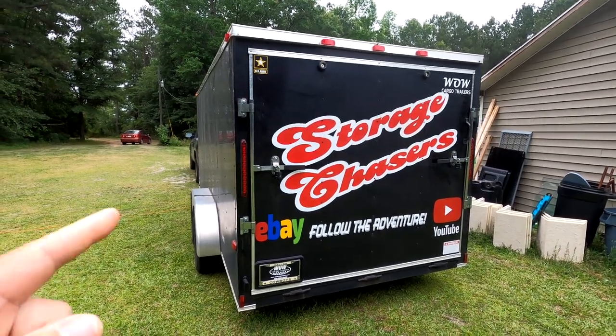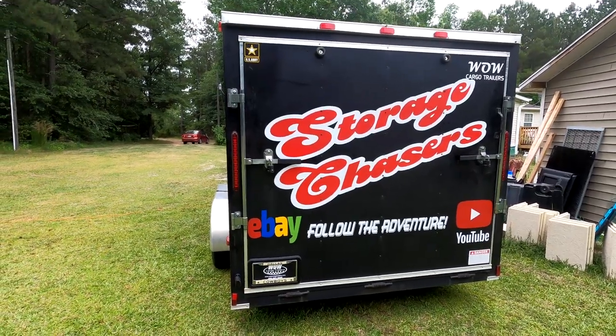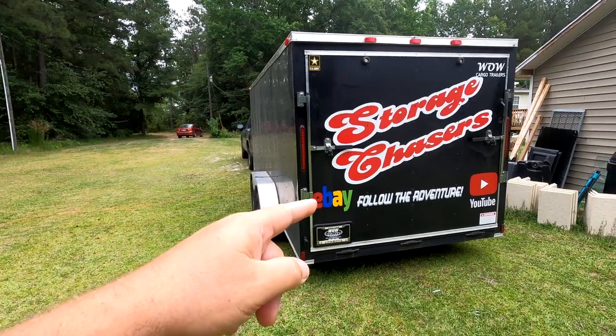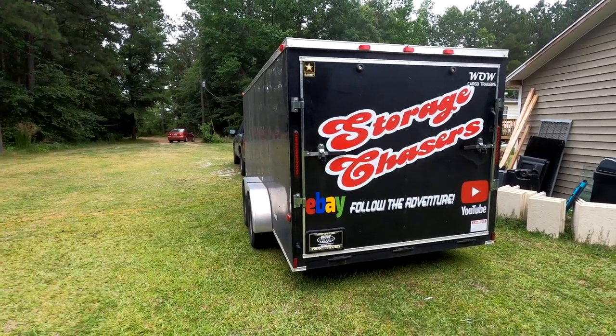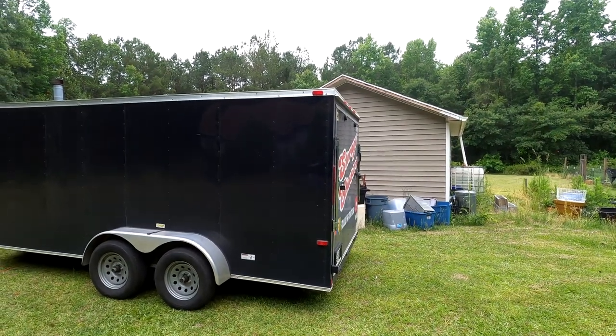Welcome to Storage Chasers! Yes, we are storage unit buyers and resellers, and if that is your thing, you have stopped at the right place. We are about to head out on another adventure, so stay tuned.